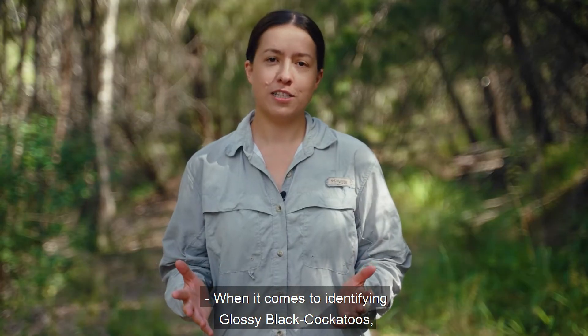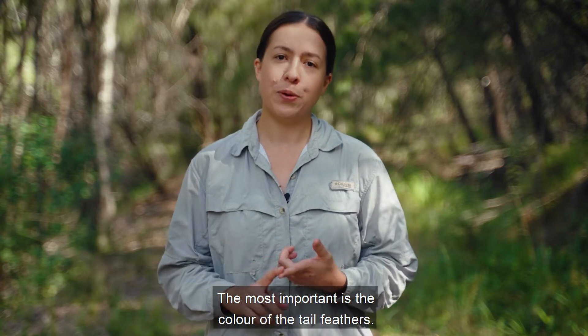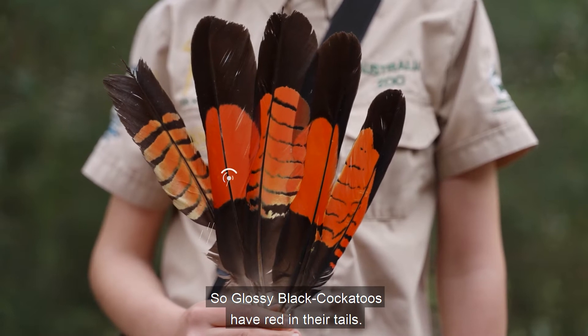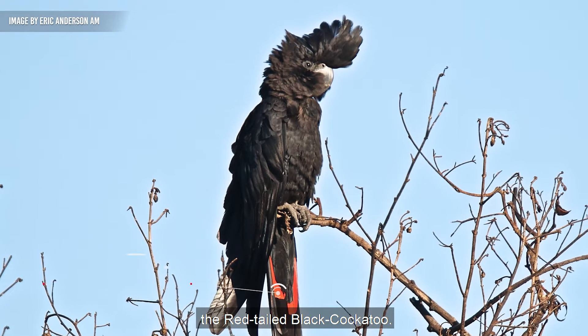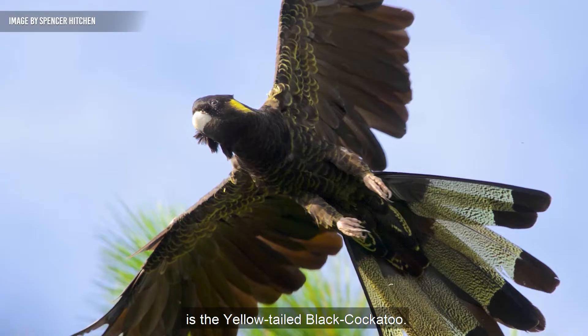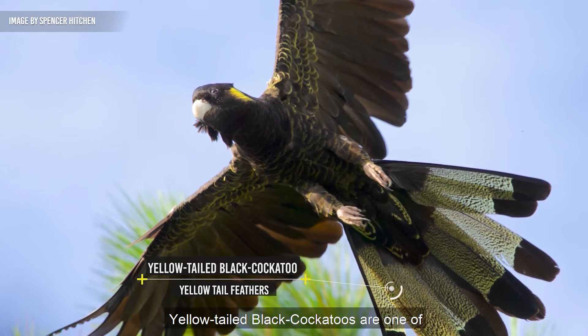When it comes to identifying glossy black cockatoos, there are a few key things to look out for. The most important is the colour of the tail feathers. Glossy black cockatoos have red in their tails. The only other species of black cockatoo that has red in their tails is the red-tailed black cockatoo. The other black cockatoo you might come across is the yellow-tailed black cockatoo, but they have a really light yellow colouring in their tail panels.